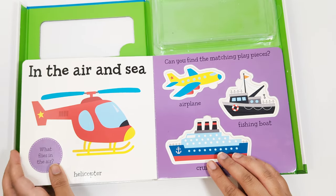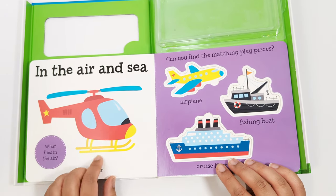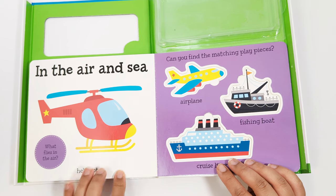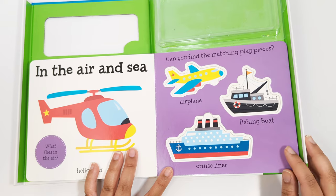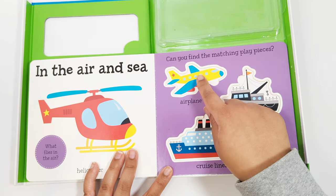In the air and sea. This is a helicopter. What flies in the air? That's right. The airplane flies in the air.